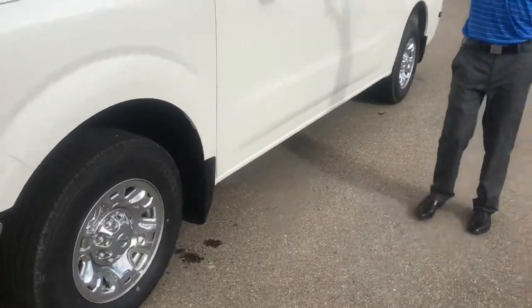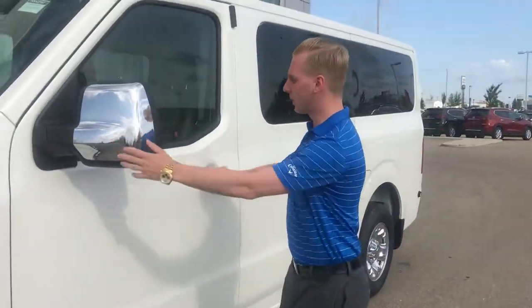Aluminum alloy wheels on this guy, already wrapped up in your all-season rubber, and heavy-duty tow mirrors on this one as well.